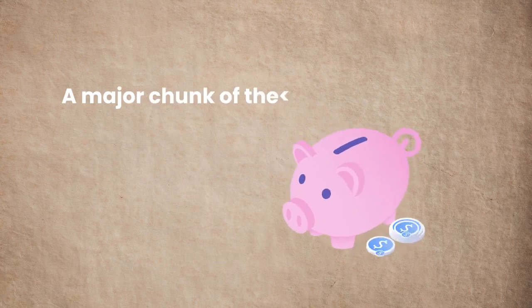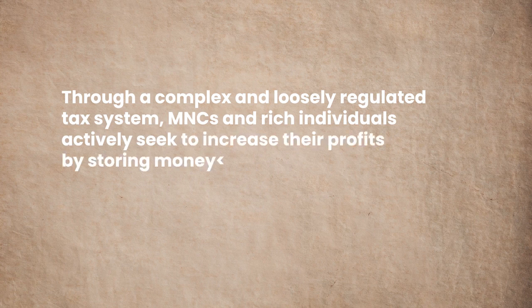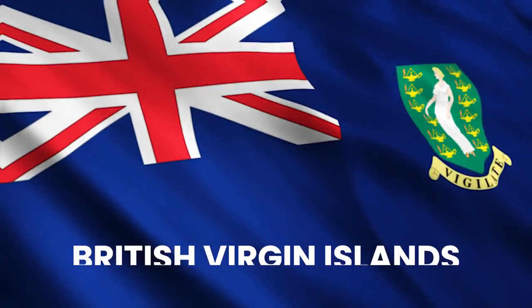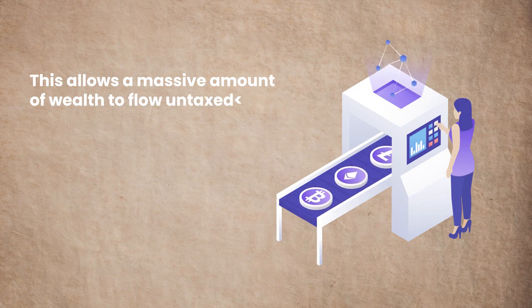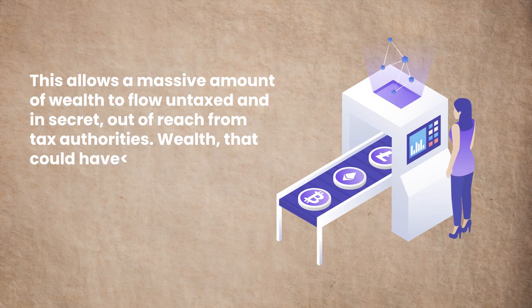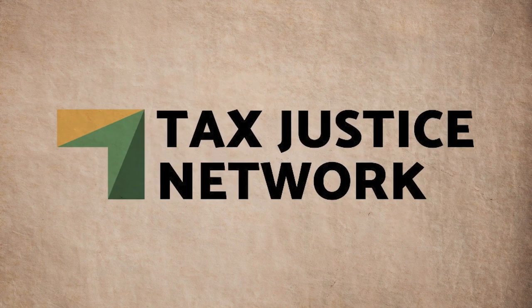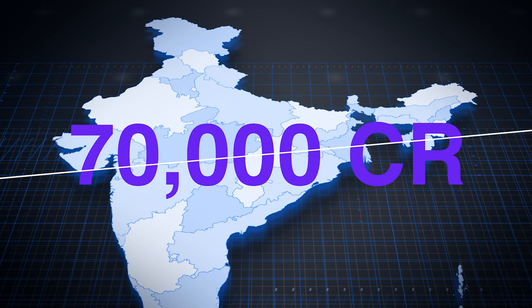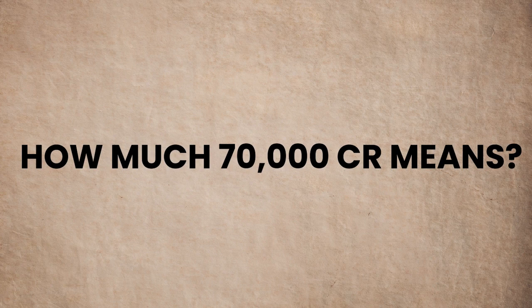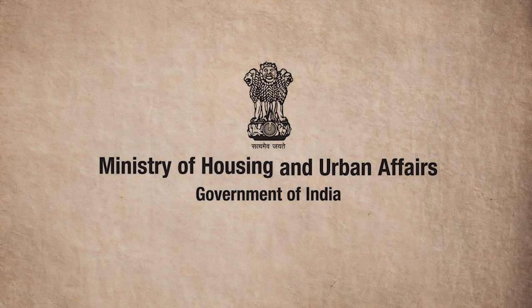Ironically, a major chunk of the earnings by corporates is lost through tax evasion. Through a complex and loosely regulated tax system, MNCs and rich individuals actively seek to increase their profits by storing money offshore in tax-haven countries like the British Virgin Islands, Cayman Islands, and Bermuda. This allows a massive amount of wealth to flow untaxed and in secret, out of reach from tax authorities — wealth that could have been utilized by the government to provide vital infrastructure and resources. As per the Tax Justice Network and Independent Research Network, India is losing almost 70,000 crore annually due to private tax evasion. To put that in perspective, the entire budget allocated to the Ministry of Housing and Urban Affairs in the 2021-22 budget is about 56,000 crore.